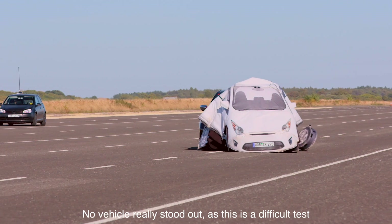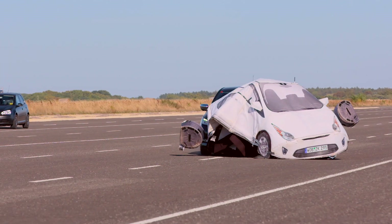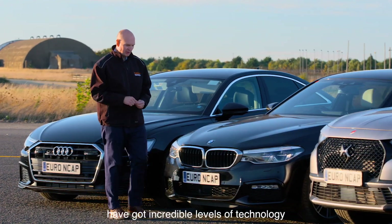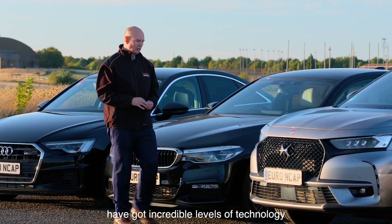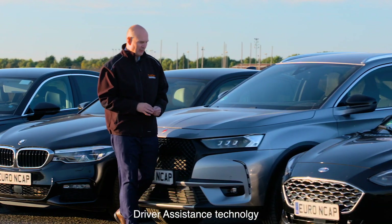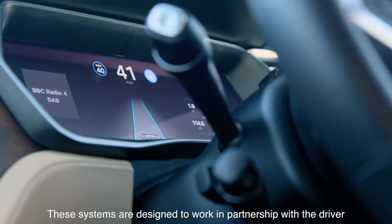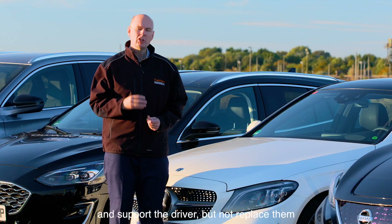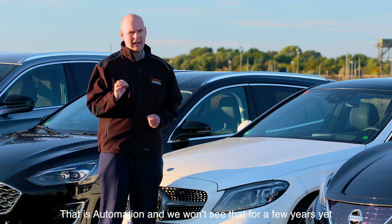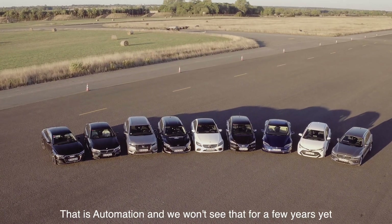No vehicle here really stood out, as this is a difficult test. All of these vehicles tested by Thatcham and its Euro NCAP partners have incredible levels of driver assistance technology, but they must be used with respect. These systems are designed to work in partnership with the driver — to support the driver, but not replace them. That is automation, and we don't see that for a few years yet.